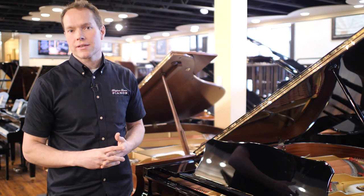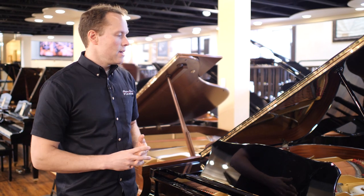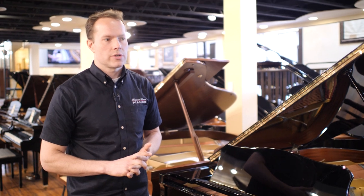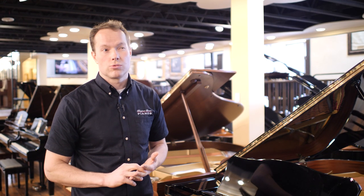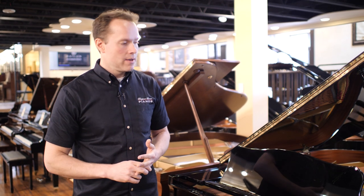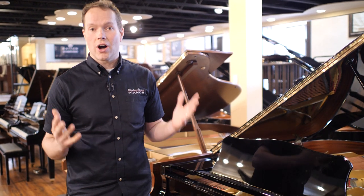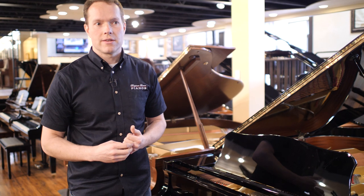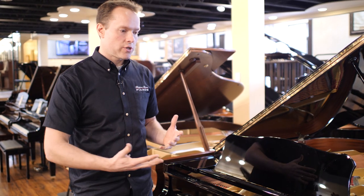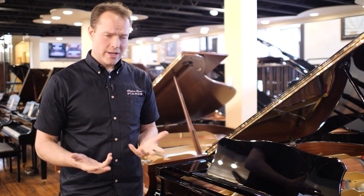It's a 1986 Yamaha C3, and I've sold so many of these pianos. In fact, the last year or so, I've probably averaged like one every couple of weeks, something like that, because they are just awesome pianos. They do vary somewhat in color and in touch, but not a ton.